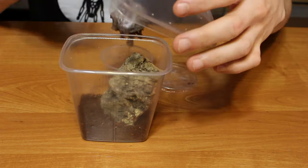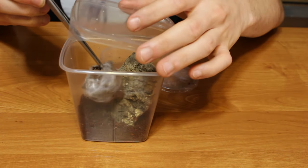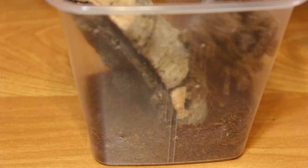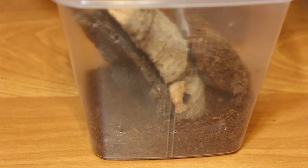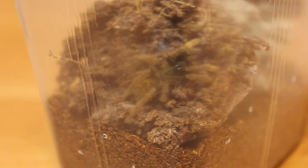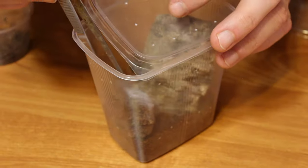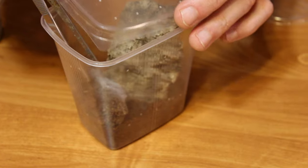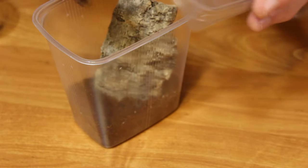Yep, I got him. There he is. Some close-ups. No, no, not there. We have a new home. Number one done.